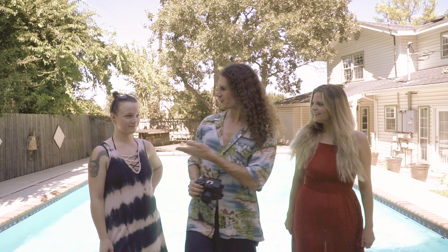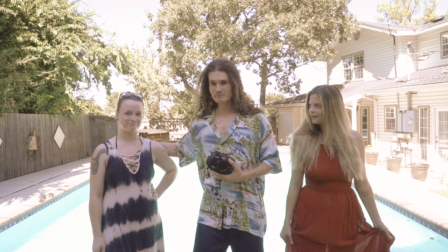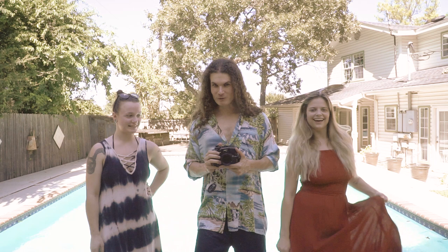Hi everyone, this is the Elusive Panda, Brian Koehler. I'm here with models Holly and Kelly, who you might remember from the Spooky Woods photo shoot. Today we're doing something wild and crazy because this is unfortunately our last shoot with Holly, so we decided to do an underwater pool shoot.